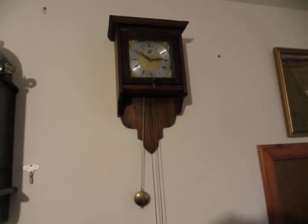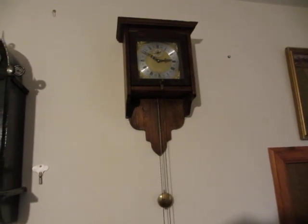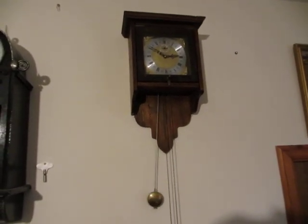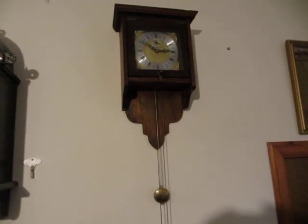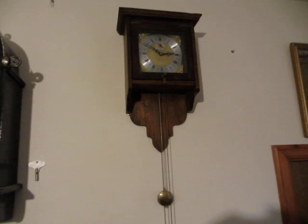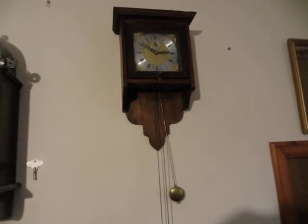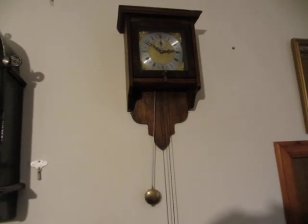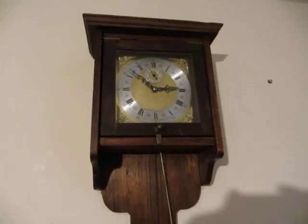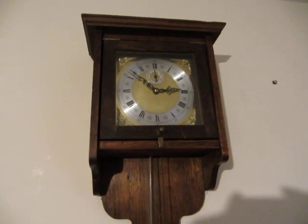This is another clock made with various parts that don't belong together. The case was probably far eastern. It had what I can only describe as half a 31-day striking movement in it when I bought it. I didn't really like the dial much either, so I removed the movement and dial. Then I realised I had a T&N movement lying around which I could adapt to fit it.